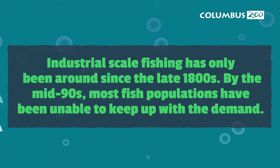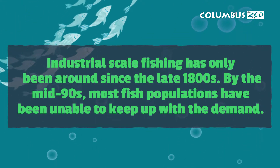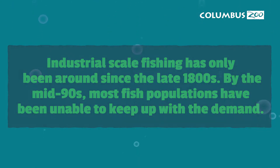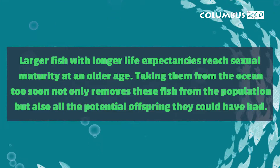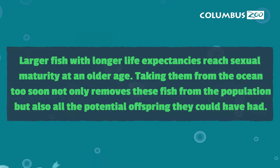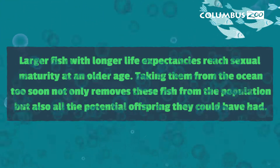90% of all fisheries are fully fished, overfished, or have completely collapsed. A collapsed fishery is one where populations are at 10% or less of historic levels. Additionally, catches have been declining in both quantity and size of fish. Now we're catching fish that are smaller, that may not have reached maturity, and can't replenish populations.